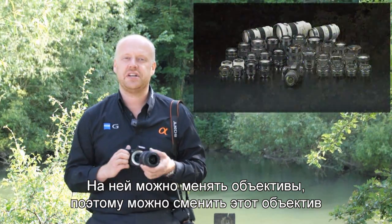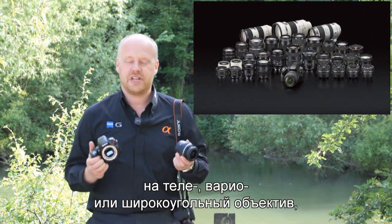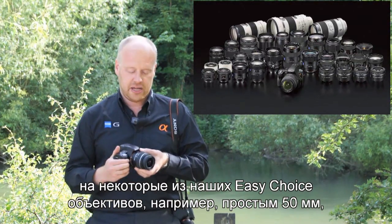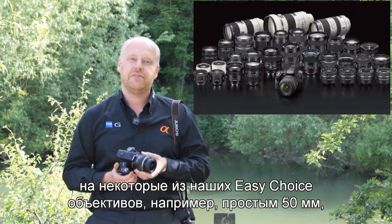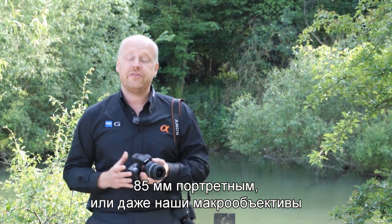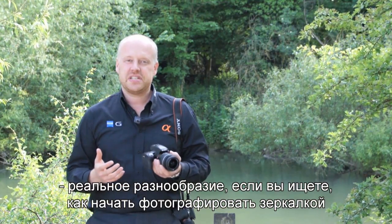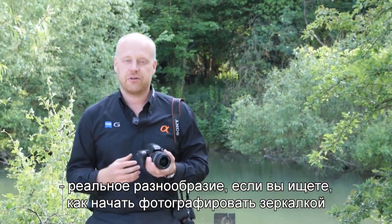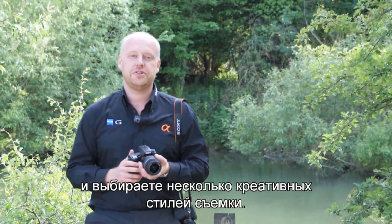It has interchangeable lenses, so you can change this lens for a telephoto zoom or a wide-angle zoom, or some of our new easy-choice lenses like our 50mm prime, 85mm portrait lens, or even our macros.